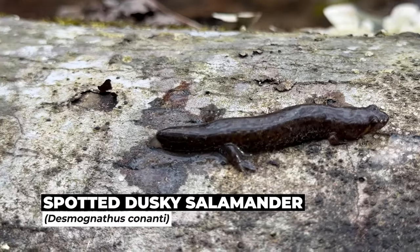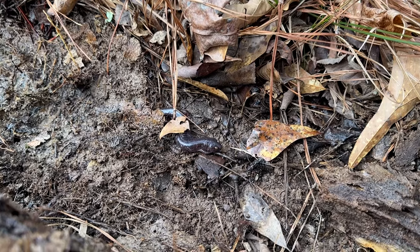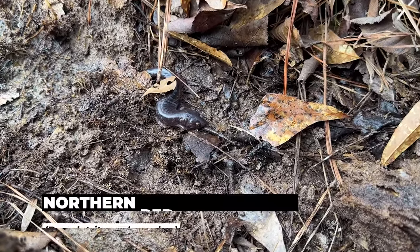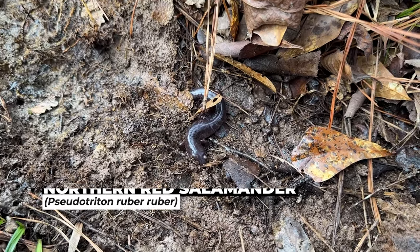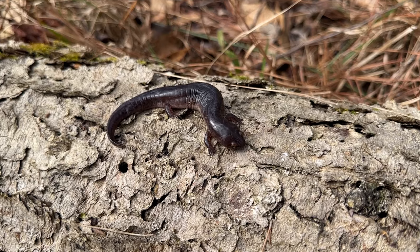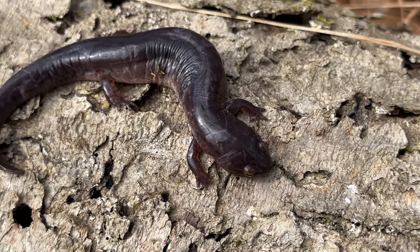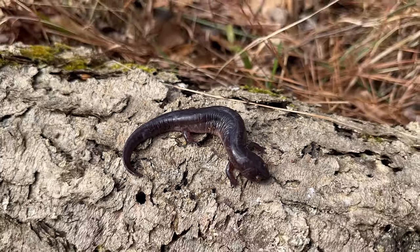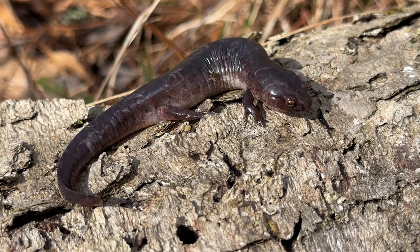Apparently none of the salamanders out here have tails. Here's a little spotted dusky with very new regrowth happening at the end. That is almost a mud salamander — that is a giant, very old and weathered red. Look at the tons of scar markings. I really thought that was a mud at first, but it's just a very very dull red.